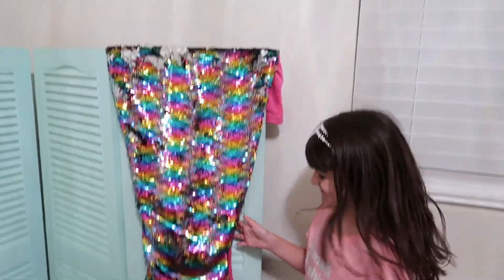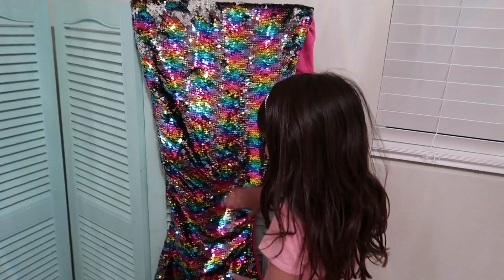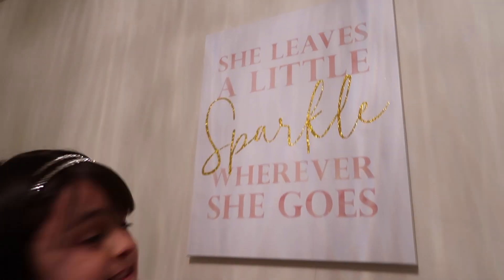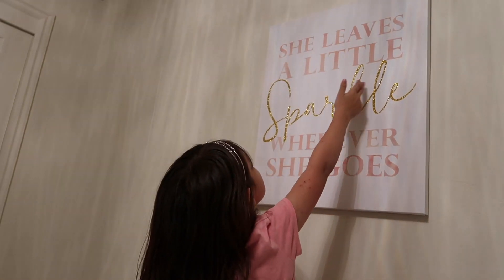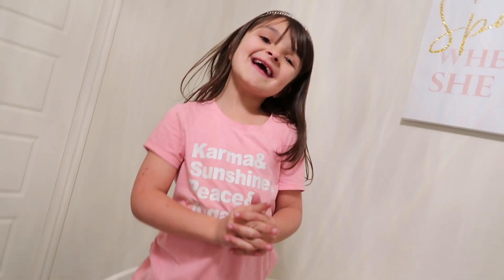My mermaid tail! You gotta see my mermaid tail! Here's my mermaid tail! I love sparkles! And look at that — it says, 'She leaves a little sparkle wherever she goes!' I like to leave sparkles here and there! Also we have sparkly!